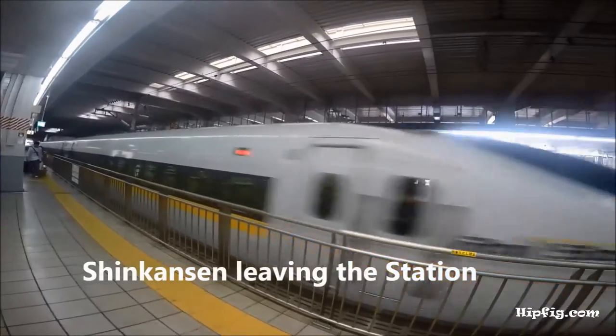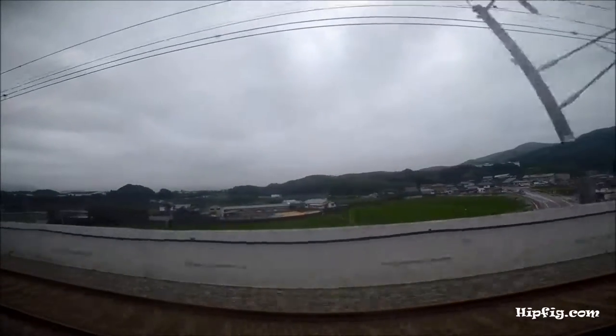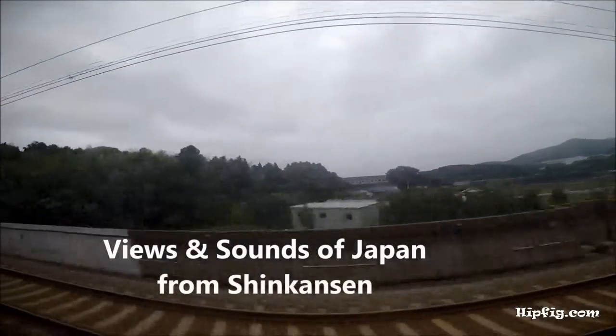Trains are very punctual and follow a strict timetable, so don't be late. Seats are comfortable, clean, and roomy on the Shinkansen.